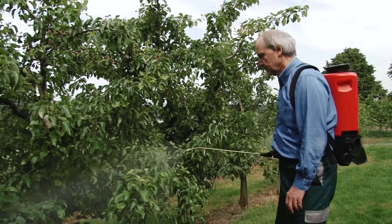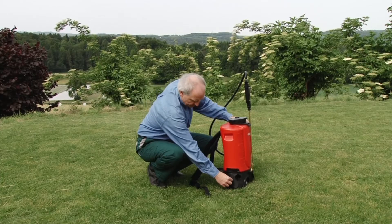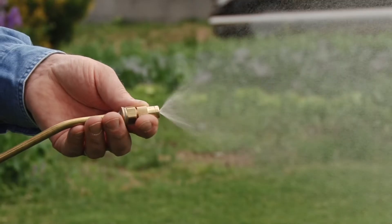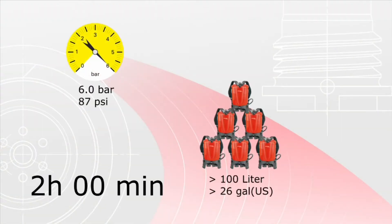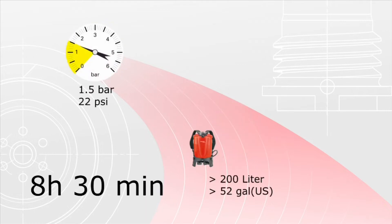Top performance with electronic pressure regulation ahead of its time. Proven spraying technology with maximum or reduced pressure. Impressive performance with just one charge.